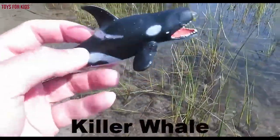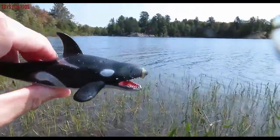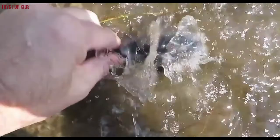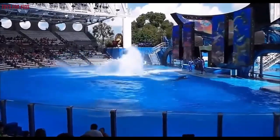It's a killer whale. Let's put the killer whale back in the water. Wow, killer whale. Bye-bye.